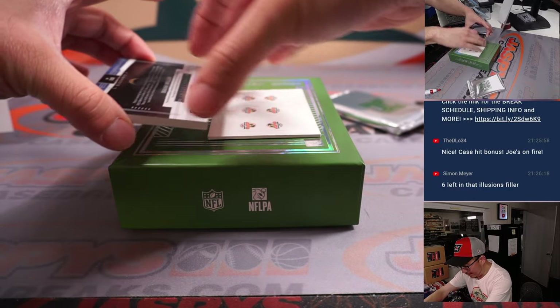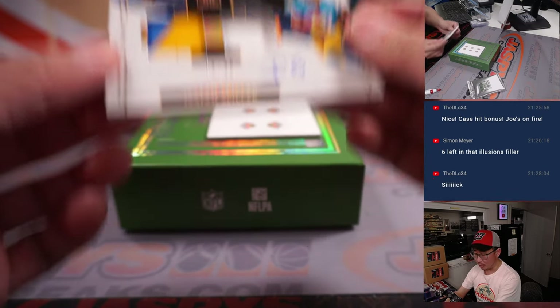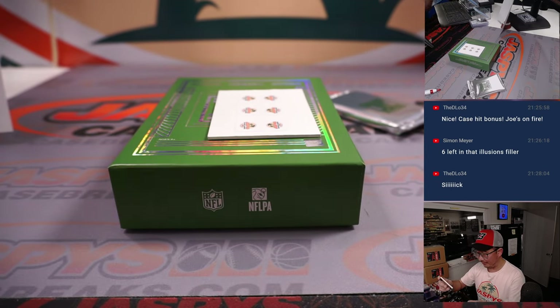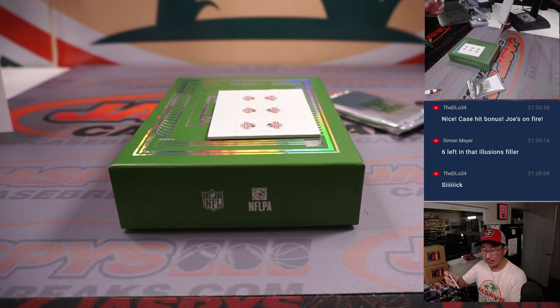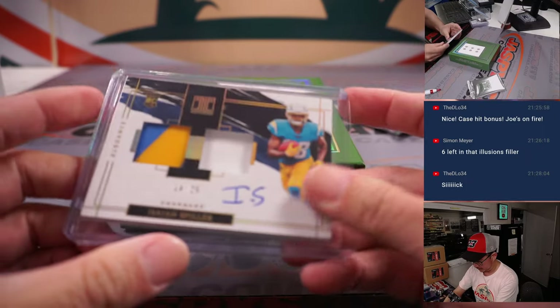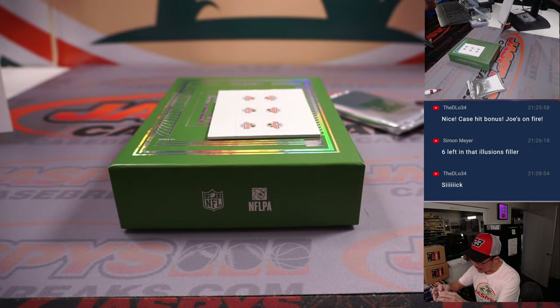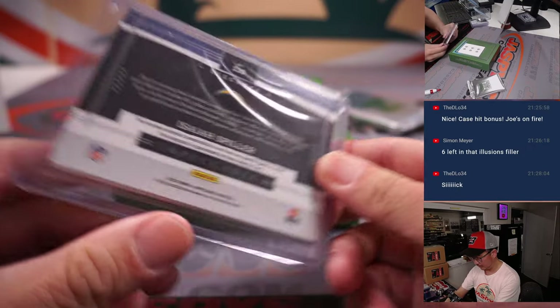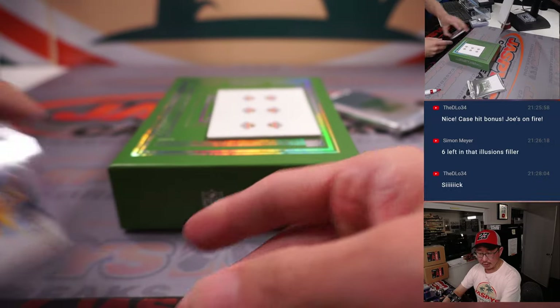And we got a fat hit here — it's Isaiah Spiller, 14 out of 25, dual relic and autograph. Is this going to fit into a 180 top loader? That's James with the number four. It will. Let's get it centered up a little bit there. James with the number four.